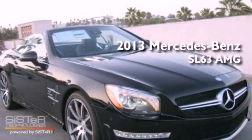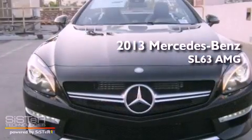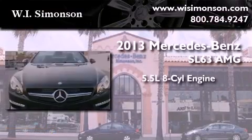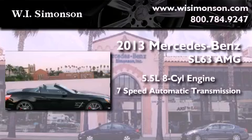This is a brand-new 2013 Mercedes-Benz SL63 AMG. It features a 5.5-liter 8-cylinder engine and a 7-speed automatic transmission.